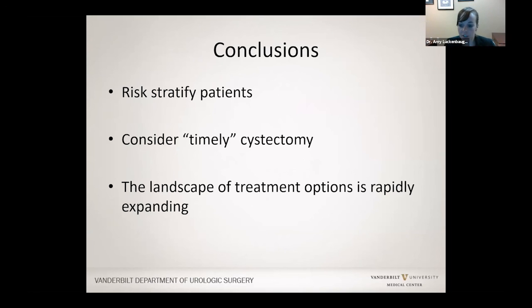In conclusion, it's really important that the risk categories — low risk, intermediate risk, and high risk — be considered, as that determines how best to treat you. There is still a role for timely cystectomy if BCG continues not to work; although it's a big surgery, it really does have the best outcomes. The exciting thing is that there are many options and everything is rapidly changing and expanding, so although BCG may not work in some cases, there are a lot of options that do.